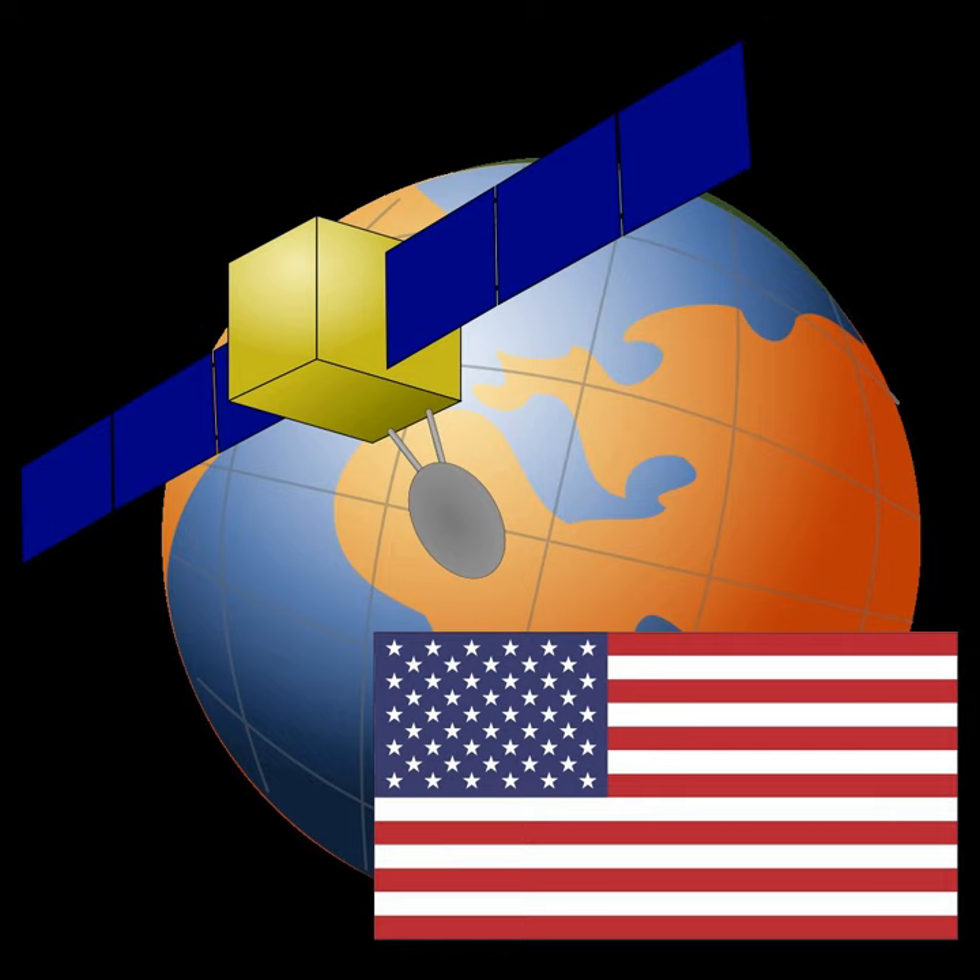The satellite test of the equivalence principle is a proposed space science experiment to test the equivalence principle of general relativity. The experiment is thought to be sensitive enough to test Einstein's theory of gravity and other theories.